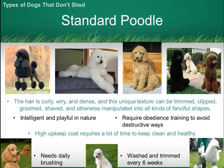The Standard Poodle — the really dense hair makes it possible for these dogs to be groomed into some very interesting shapes.